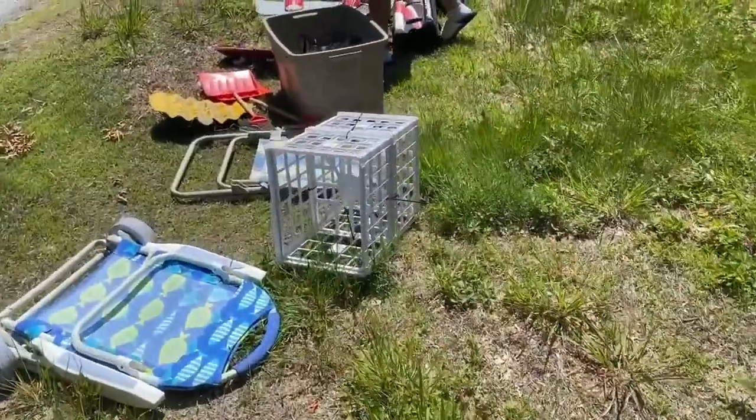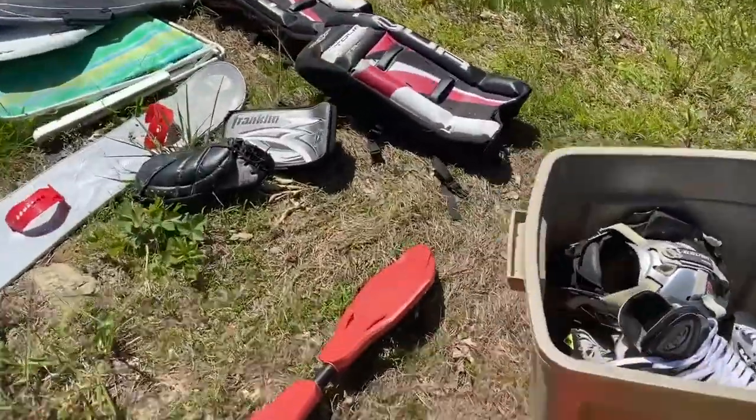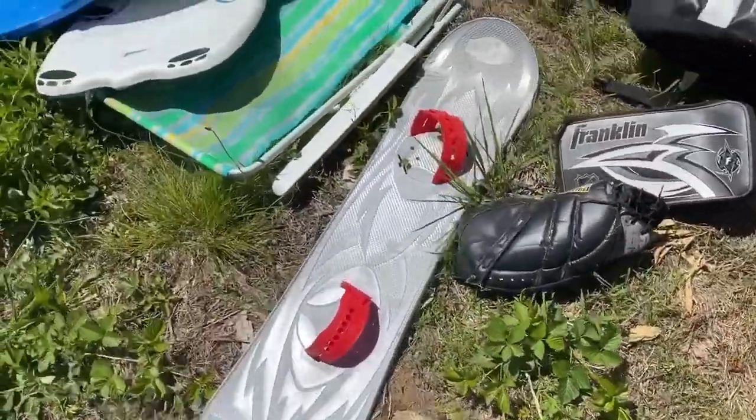All right guys, so we just got a Craigslist curb alert. We're on the way to it now, hopefully it's still there — it's about half an hour away. We just arrived; here's the curb alert. I'm gonna take this and flip it — got a rip stick, a snowboard, and some hockey pads.